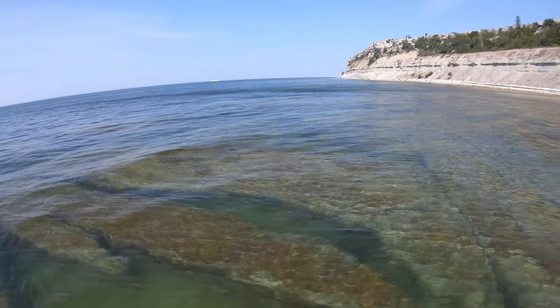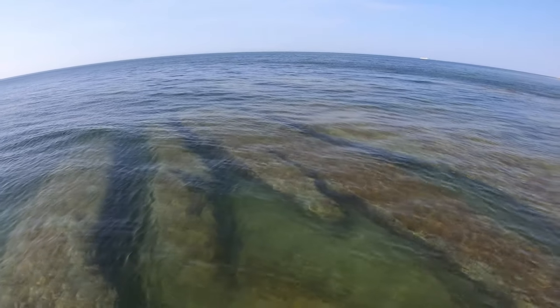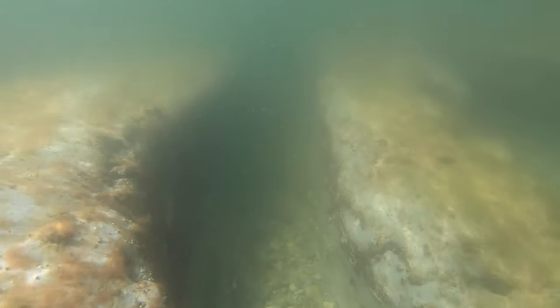The formations are in quite shallow water, making them accessible when snorkeling. They are split up with worn cracks and crevices, and also full of fossils.